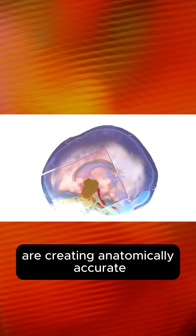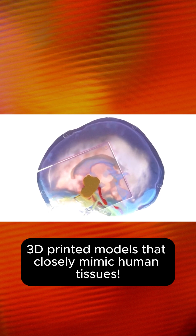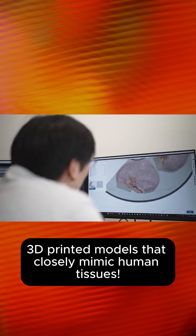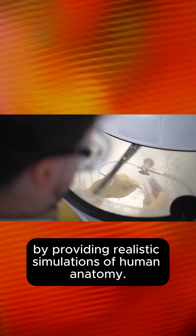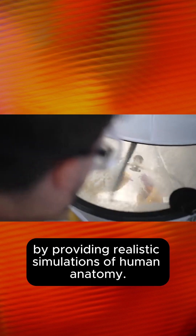Biomedical engineers at the University of New South Wales are creating anatomically accurate 3D printed models that closely mimic human tissues. These models aim to improve surgical training by providing realistic simulations of human anatomy.